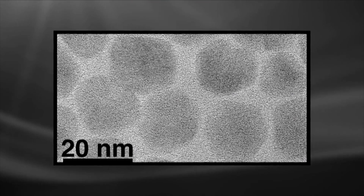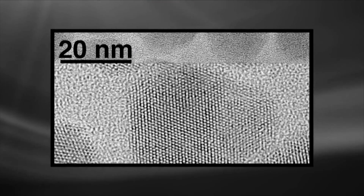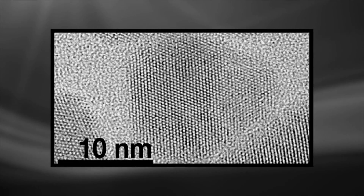This combination of functionality will allow these new nanomaterials to be used in advanced laser technologies, lighting technologies, and even as components in nanodrugs for killing cancers.